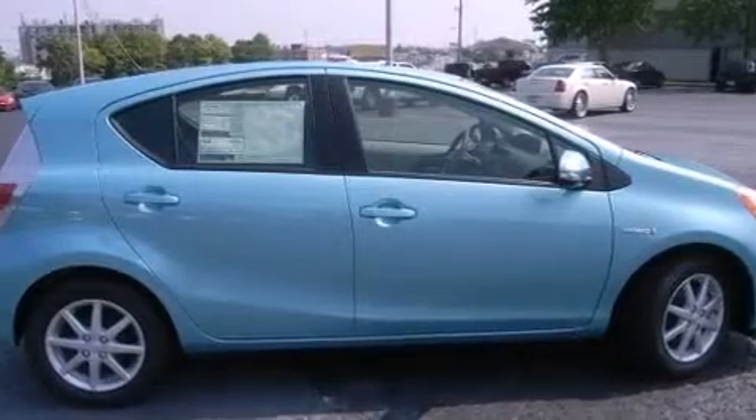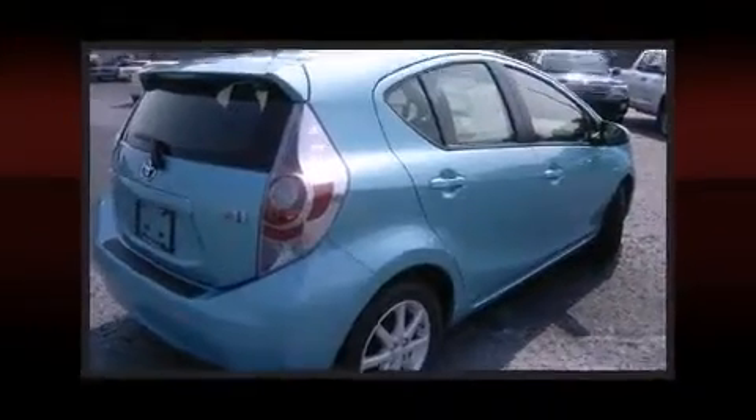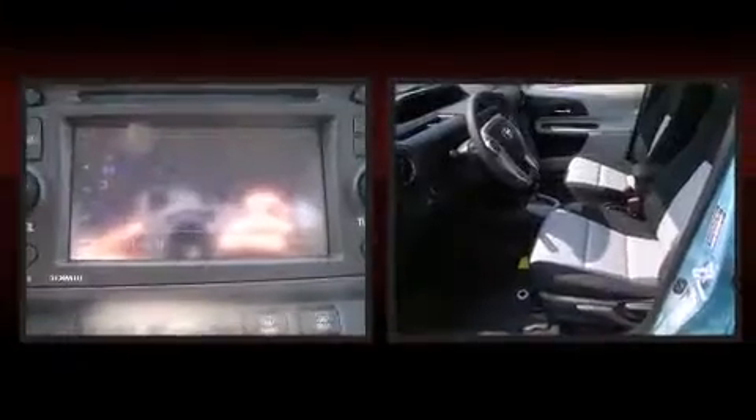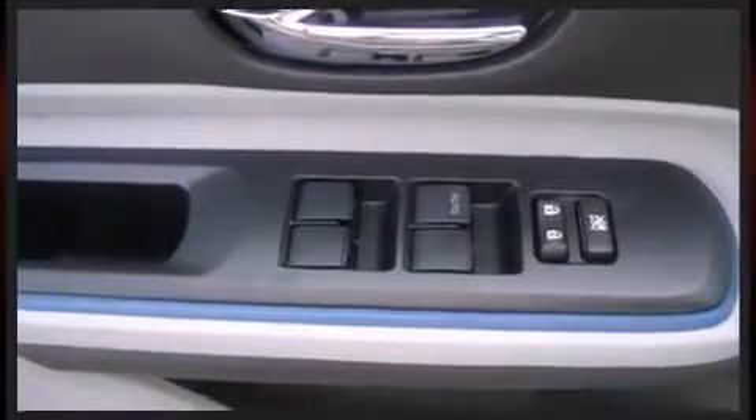Toyota also prioritized safety and security by including head curtain airbags, front side impact airbags, traction control, ignition disabling, and ABS brakes. Brake Assist technology provides extra pressure when applying the brakes.